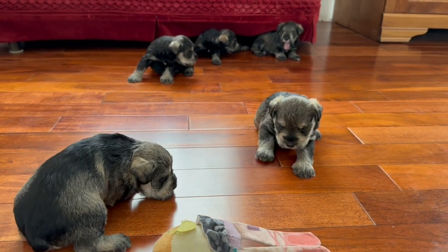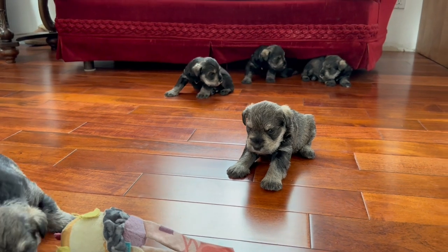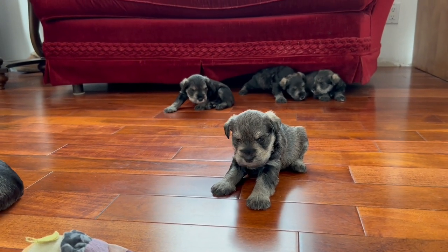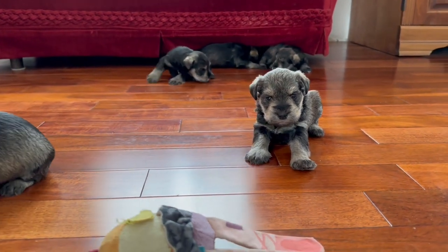Right now Ladybug likes to go in and out and in and out — pretty much as soon as she goes out, she wants to come right back in again. She'll be in for a little bit and then she's ready to go back out, so I am definitely getting my steps in.